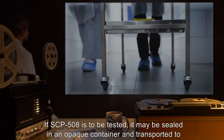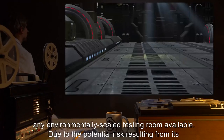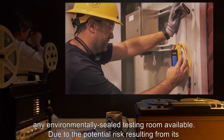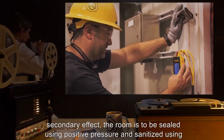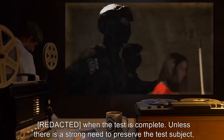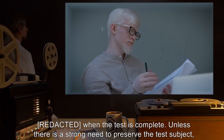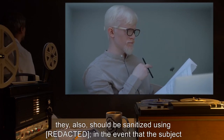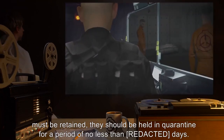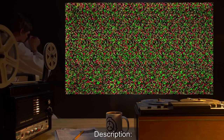If SCP-508 is to be tested, it may be sealed in an opaque container and transported to any environmentally sealed testing room available. Due to the potential risk resulting from its secondary effect, the room is to be sealed using positive pressure and sanitized when the test is complete. Unless there is a strong need to preserve the test subject, they also should be sanitized. If the subject must be retained, they should be held in quarantine for a period of no less than a specified number of days.